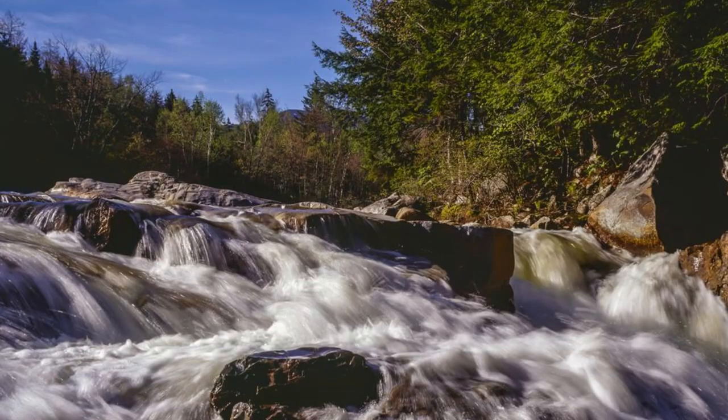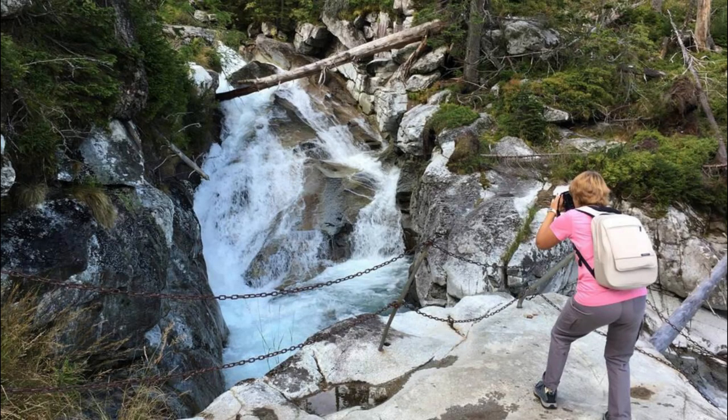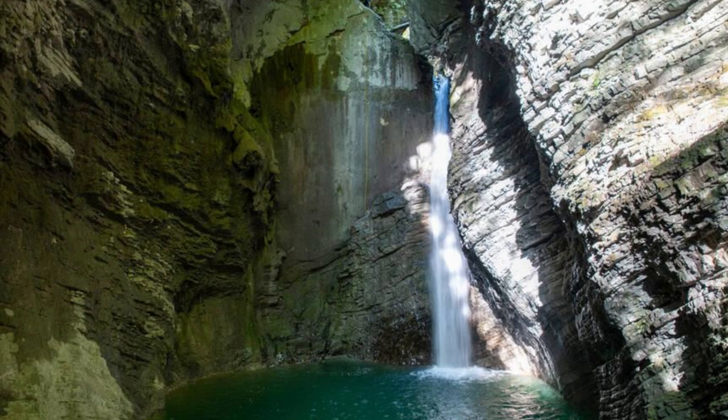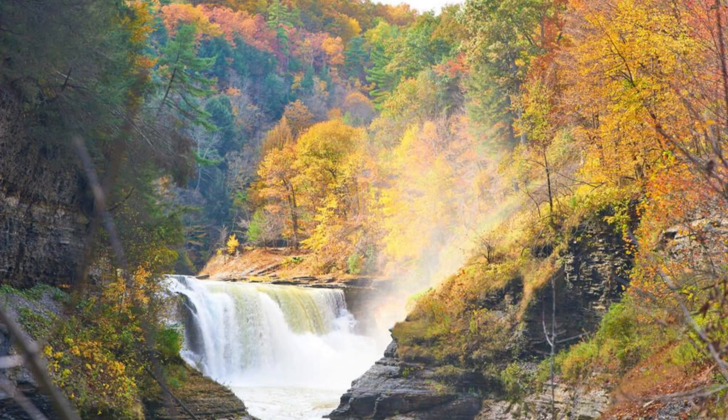Embark on a journey to the breathtaking Baatara Gorge Waterfall, a hidden gem nestled in the mountains of Tannourine. Descend into the gorge along a series of stone steps, surrounded by lush vegetation and towering cliffs. Marvel at the mesmerizing sight of the waterfall cascading through a natural limestone bridge into a turquoise pool below, creating a stunning display of nature's beauty. Baatara Gorge Waterfall is a paradise for adventure seekers and nature lovers alike, offering opportunities for hiking, canyoning, and photography in a tranquil setting.